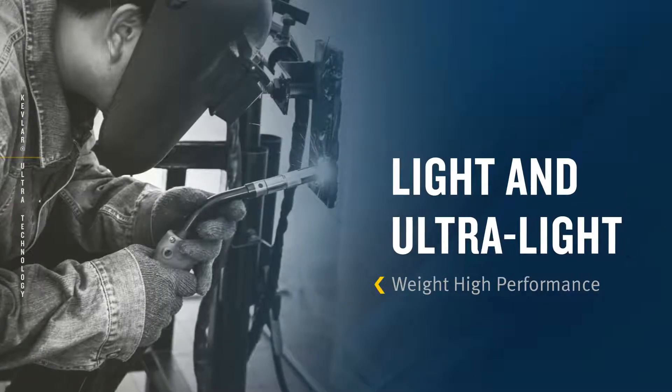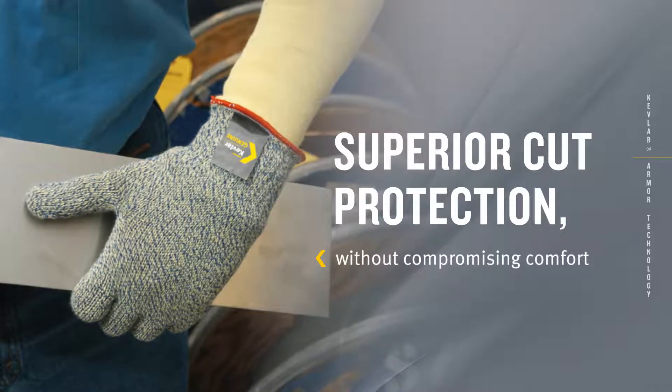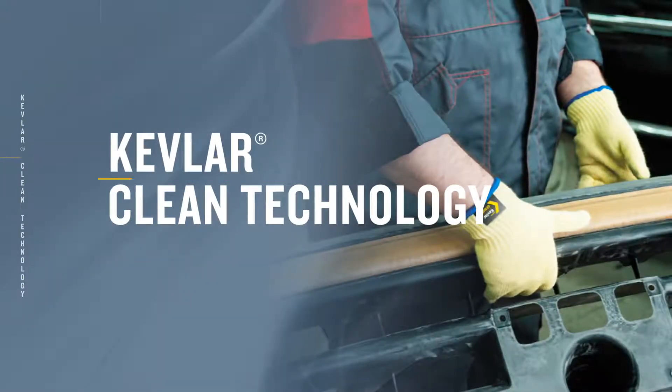Kevlar Armor: superior cut protection without compromising comfort, ideal for mid-weight high-performance glove designs. Kevlar Clean Cut: cut and heat protection with minimal linting, ideal for industries where maintaining quality, cleanliness, and performance is critical.